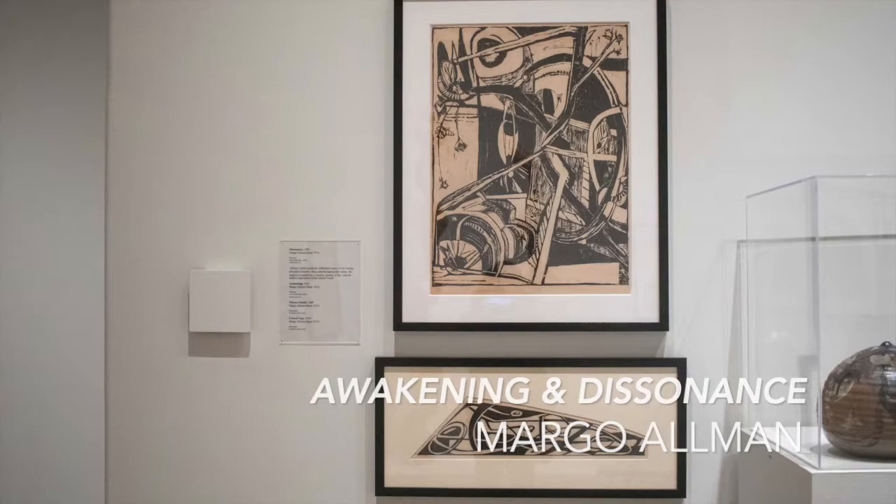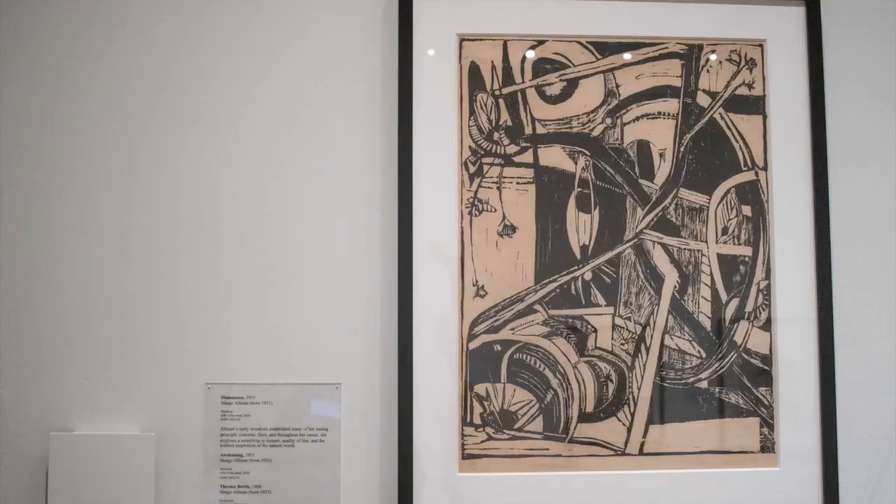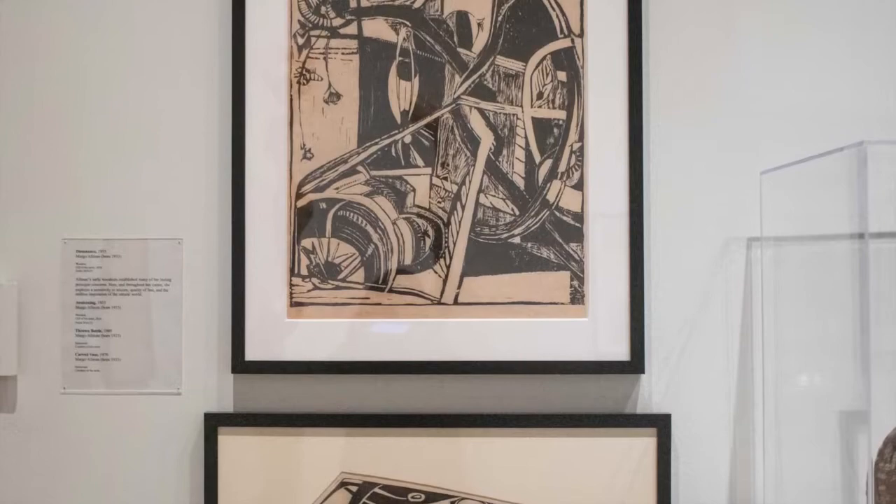Margo Allman's early woodcuts established many of her lasting principal concerns. Here, in Awakening and Dissonance, and throughout her career, she explores a sensitivity to texture, quality of line, and the endless inspiration of the natural world.